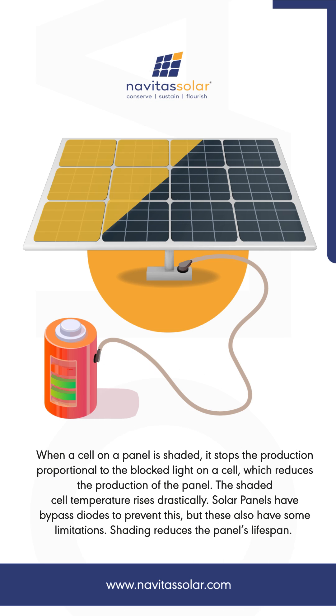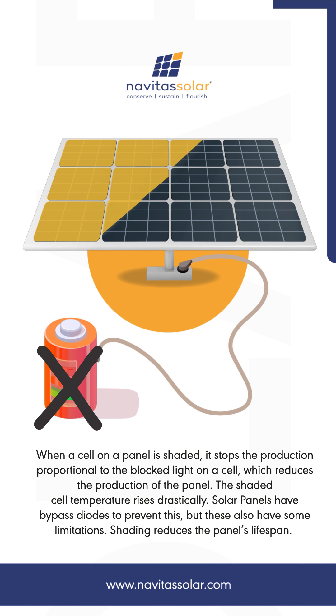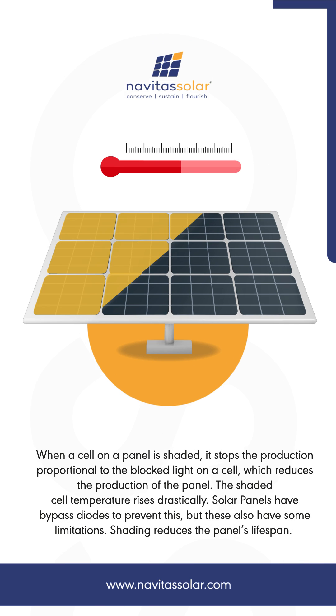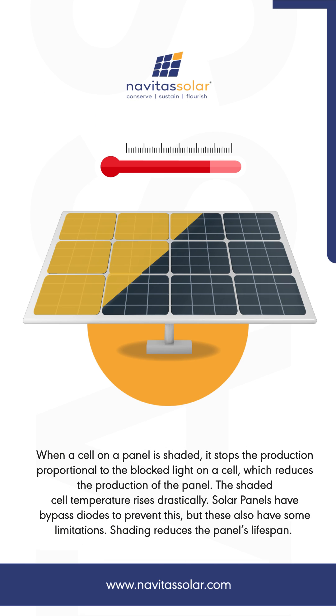The shaded cell's temperature rises drastically. Solar panels have bypass diodes to prevent this, but these also have some limitations. Shading reduces the panel's lifespan.